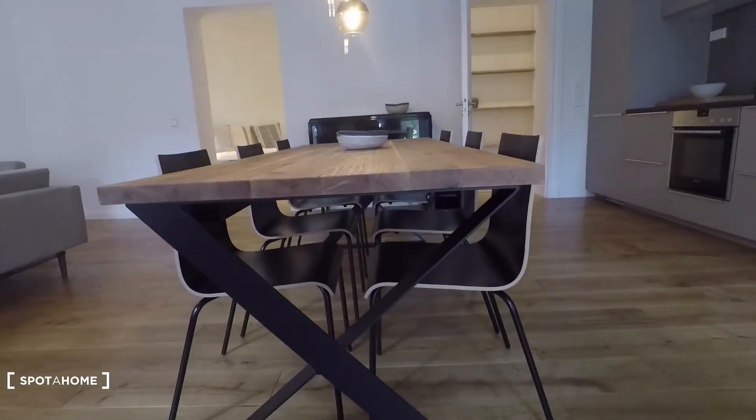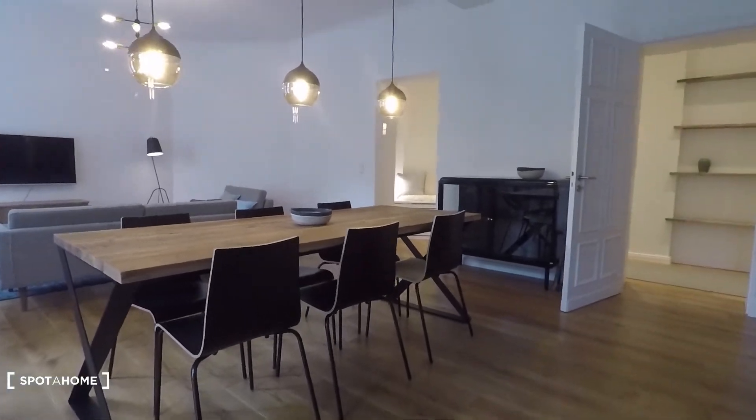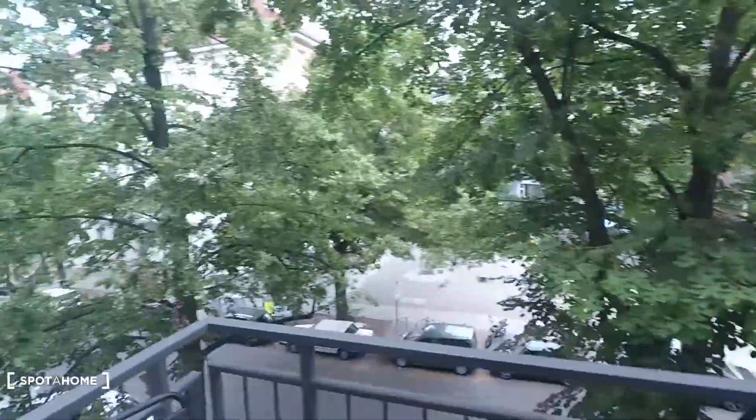There's a dining table with six chairs in a beautiful wooden material. And here is the balcony with great views — look at this!